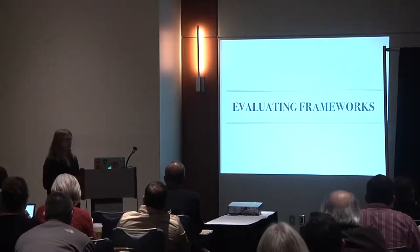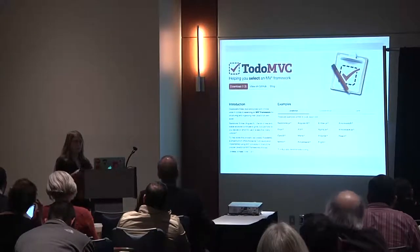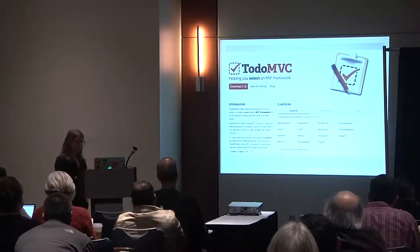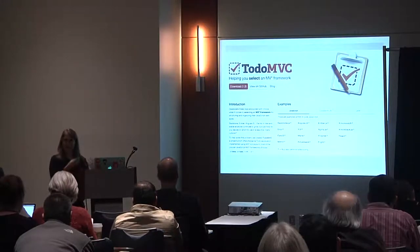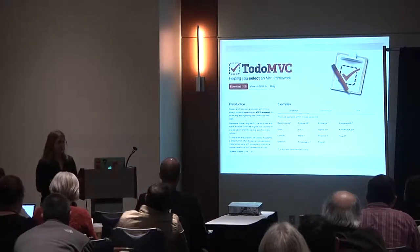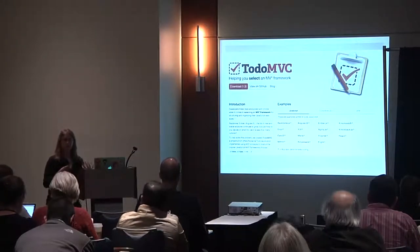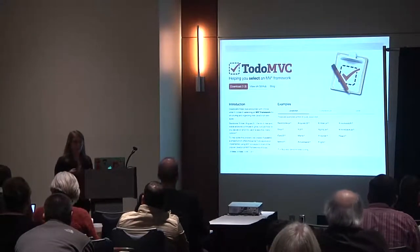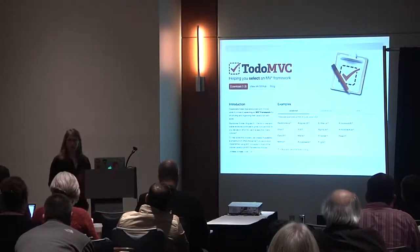Now, evaluating frameworks. I'd be remiss not to mention TodoMVC.com, which is to-do lists implemented in many frameworks. People are really good about keeping these updated. A to-do list is a vaguely simple thing that lets you somewhat benchmark frameworks against each other — though benchmarking is contentious, TodoMVC is still a useful tool for seeing how someone would build a project with a particular tool.